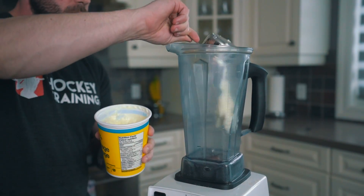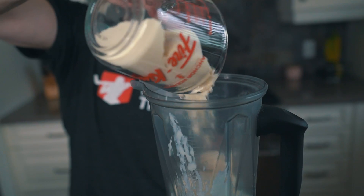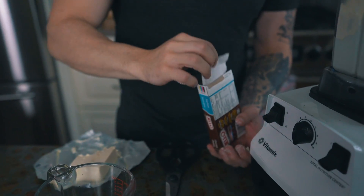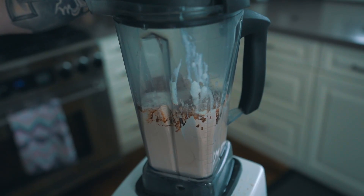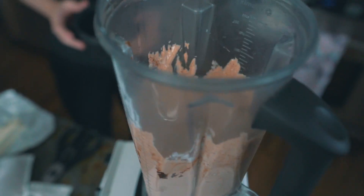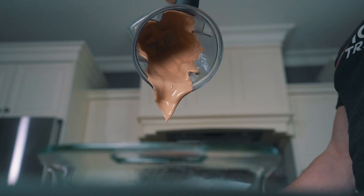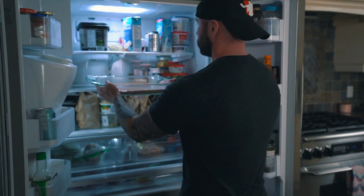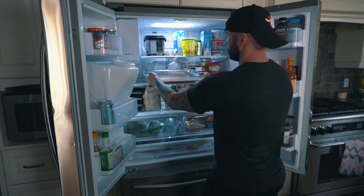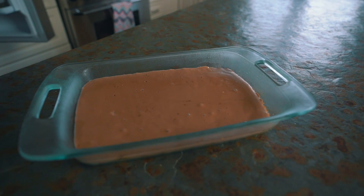Next, make the cheesecake filling using a blender. Combine the cottage cheese, cream cheese, protein powder, and jello pudding mix into the blender and blend on high until the texture is smooth and creamy. Pour the filling over the top of the crust evenly and put the cheesecake into the fridge for a minimum of one hour. Once you're ready to eat, simply remove from the fridge and enjoy right away.